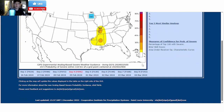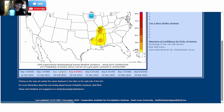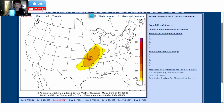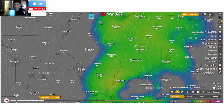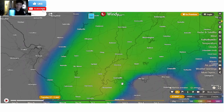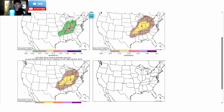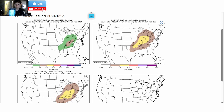Going back to the severe weather threat — it's not showing the enhanced risk across Indiana yet, but it's definitely still showing some severe weather. The CAPE is just over 1,000 in Fort Wayne, 1,000 in Dayton, 1,000 in Evansville — so just widespread CAPE, which makes sense because we definitely could see an enhanced risk for severe weather. Make sure to be aware of that.